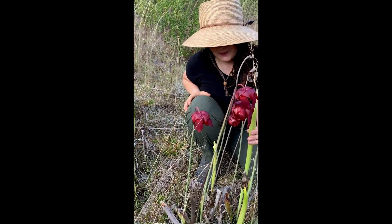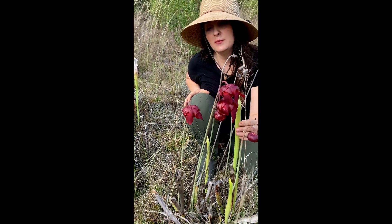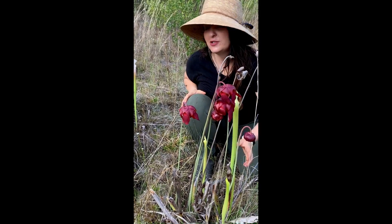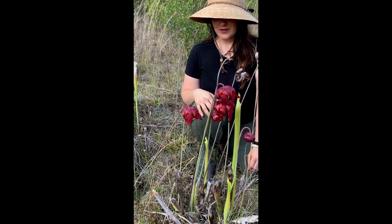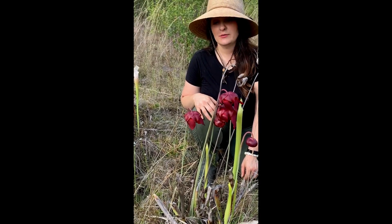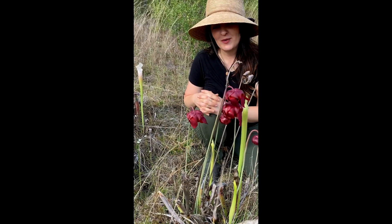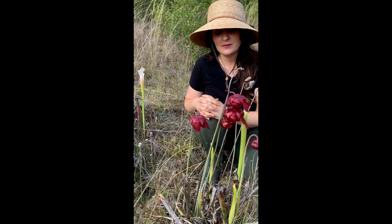These plants are native to the southeast but they're really uncommon in Florida, so it's really important that we preserve and protect all of the existing populations that we have left. We are really appreciative of members who tip us off about plants like this so we can protect these populations.